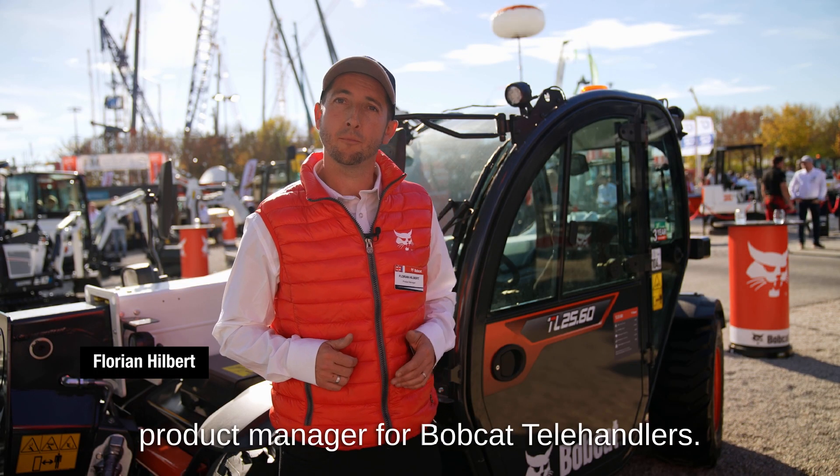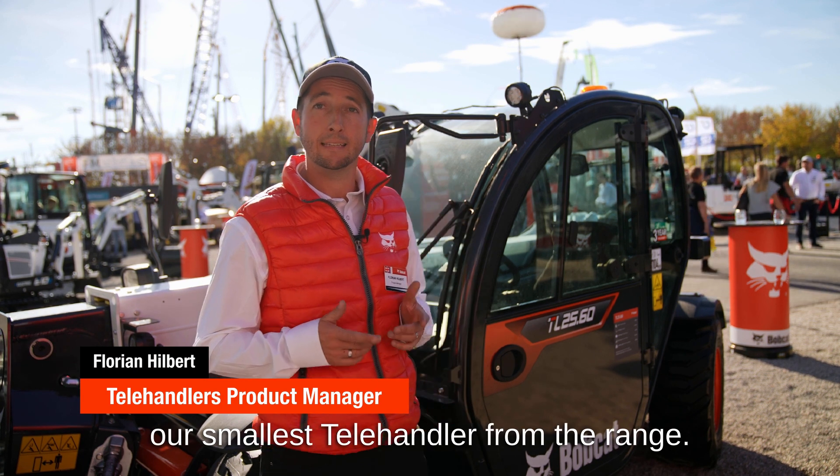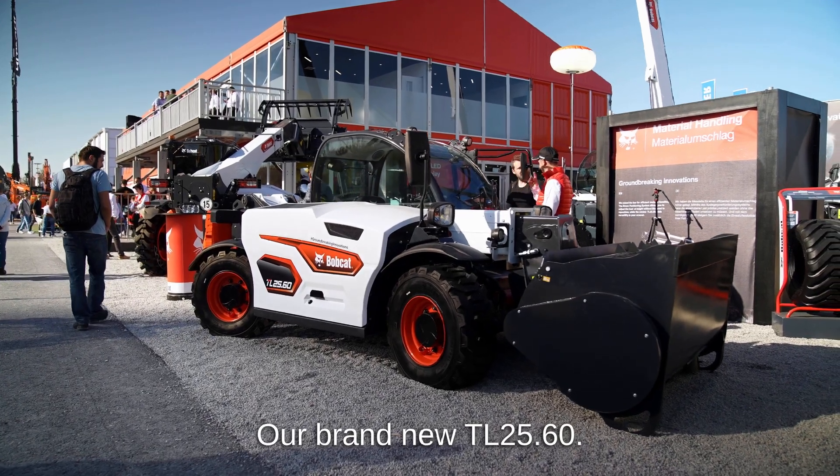Hello, I am Florian Hilbert, Product Manager for Bobcat Telehandlers. It's my pleasure to introduce you today our smallest telehandler from the range, our brand new TL2560.